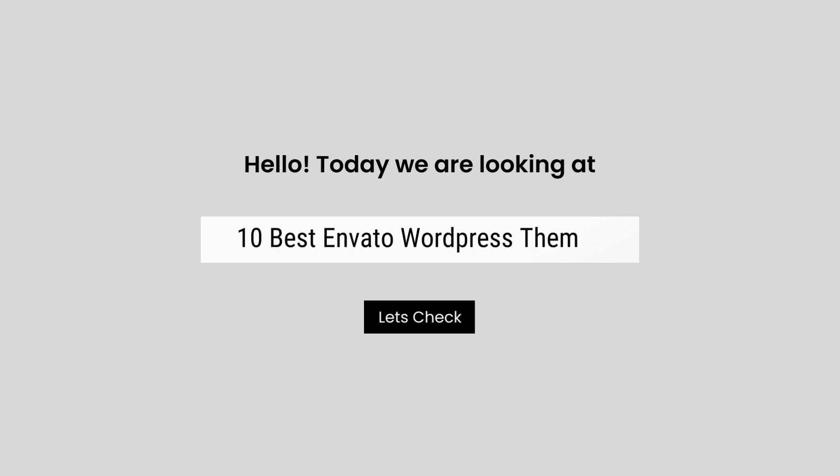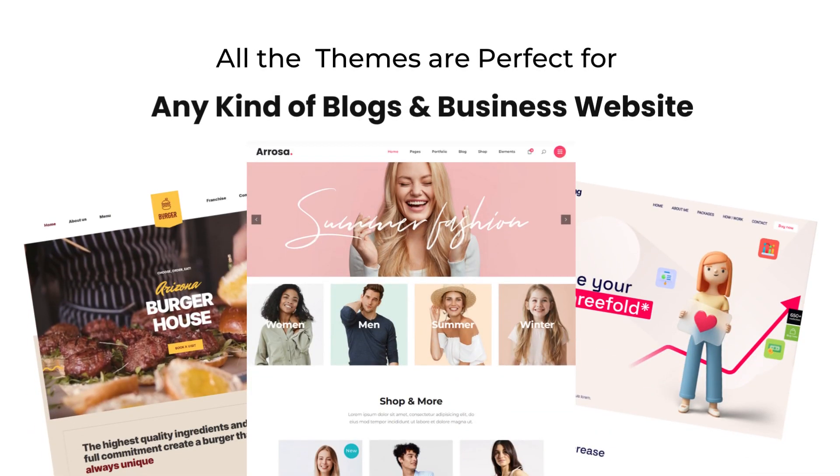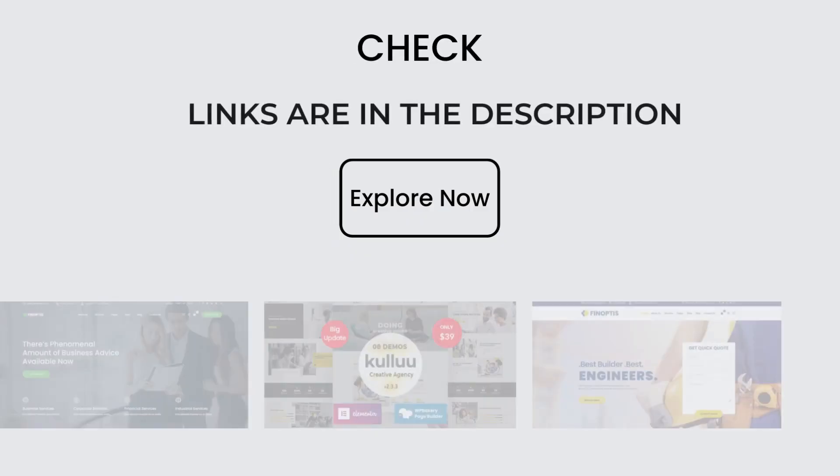Hello today, we are looking at the 10 Best Envato WordPress Themes. All these Envato WordPress themes mentioned are picked by experts based on the rating, a high number of sales, and awesome features.